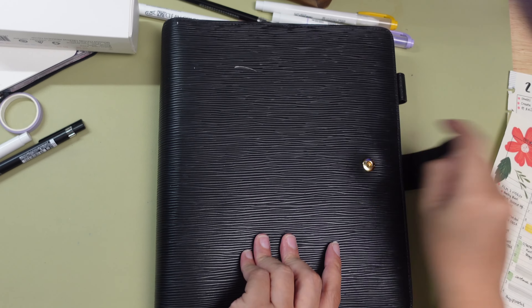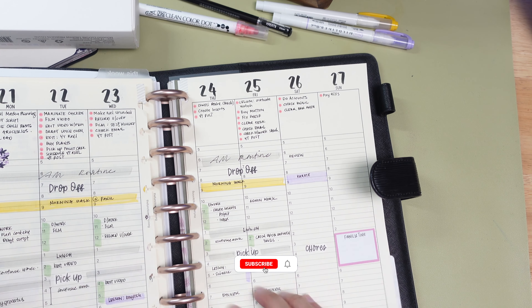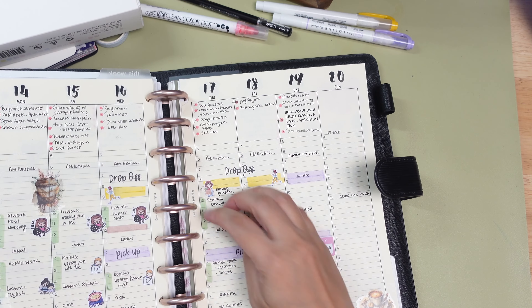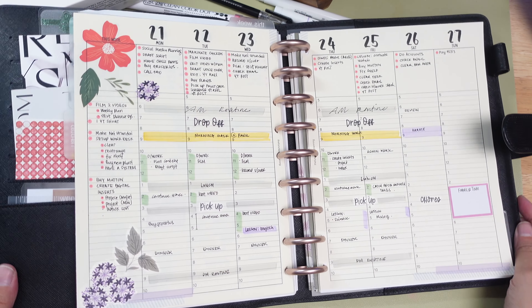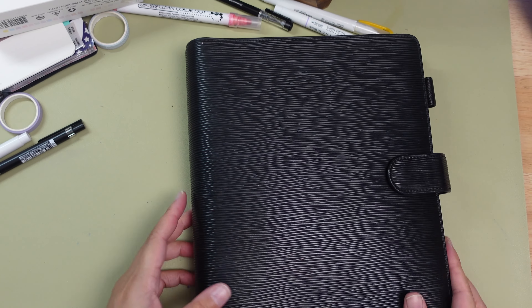So that's it for this week's pre-planning session. If you are interested in this insert, don't forget to check out the link in the description box below. And if you are not already, make sure to subscribe to the channel for more planning tips, inspiration, and of course planner-related content. I hope this video was helpful for you and I can't wait to see you in the next one. Happy planning everyone and take care. Bye!